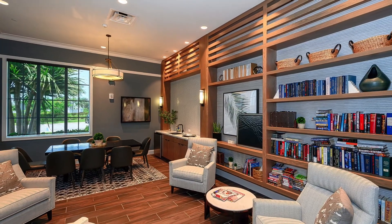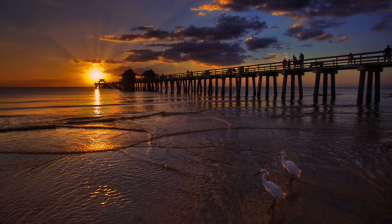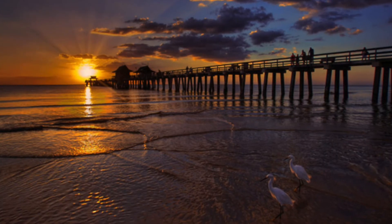All situated just minutes to Naples' award-winning white sand beaches. This really is the home you've been waiting for to live the Florida lifestyle you deserve. Contact me today for more information.